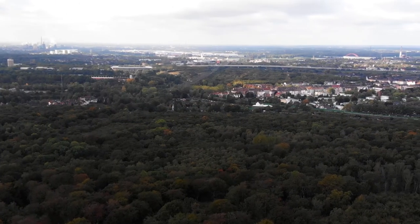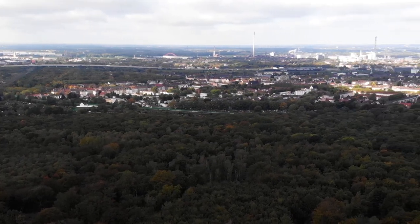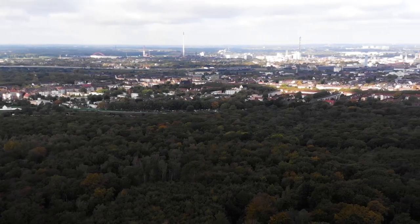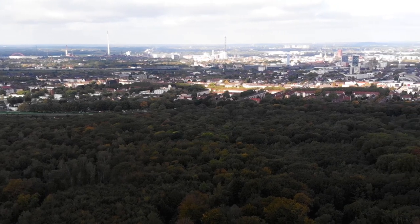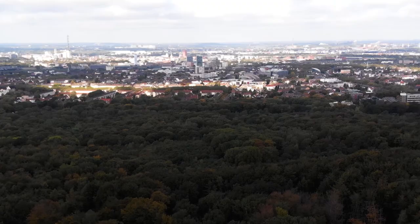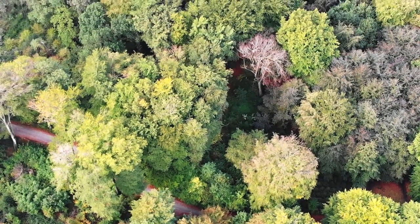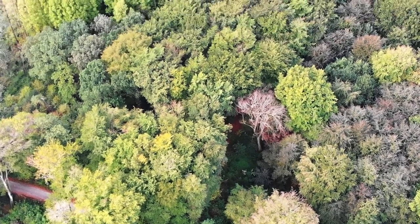It's always amazing to see how green the city actually is from above. When you're walking through the streets, you don't see it as green. But being above like this actually shows how much green there really is.